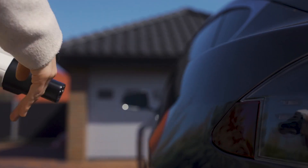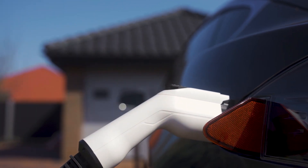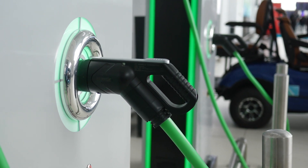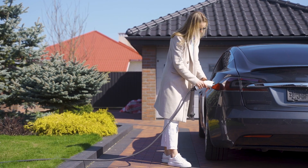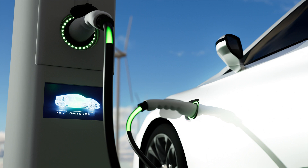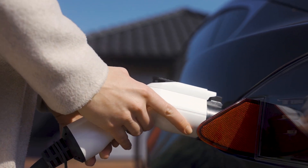And that wraps up our ranking of the top EV home chargers for 2025. Whether you're looking for rugged reliability, smart app features, or high-speed performance, there's a model here built to match your needs and your budget. From affordable plug-and-play options to premium systems ready for the future, the right charger doesn't just power your car, it fits your lifestyle. Check the description below for full product details and specs. And if you want more honest rankings like this, be sure to subscribe and stay tuned — because we test tech that matters. Thanks for watching and drive electric!